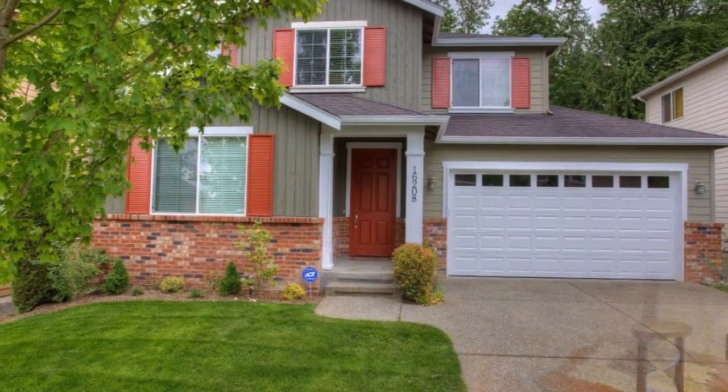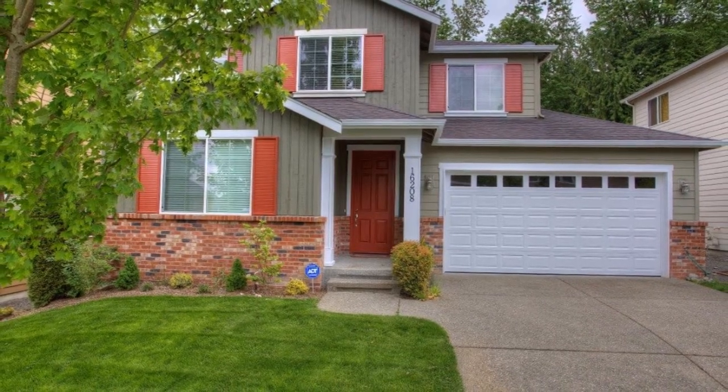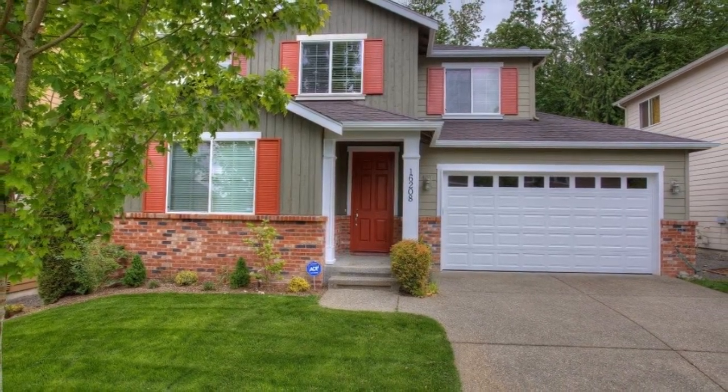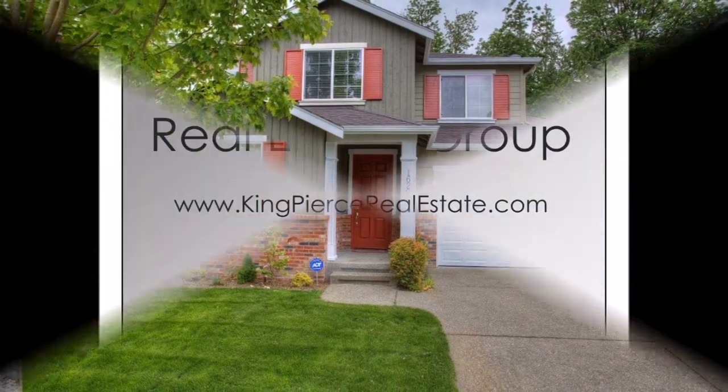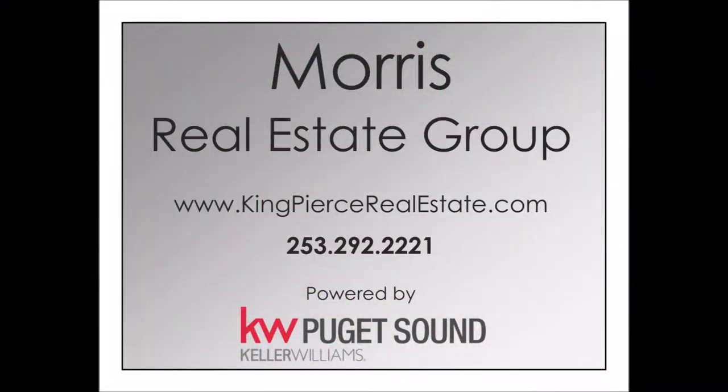With plenty of parking in the attached three-car tandem garage and nearby trails, parks, lakes, and golf course, you'll be ready to call this house your home. To schedule your tour, call the Morris Real Estate Group at 253-292-2221 or visit KingPierceRealEstate.com.